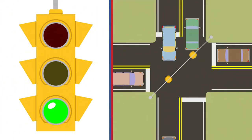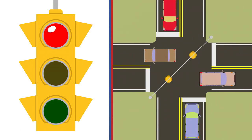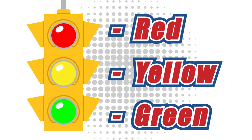Traffic signals are lights usually found at intersections which regulate what you can and cannot do on the roadway. They are crucial in maintaining an orderly flow of traffic. Traffic lights are colored red, yellow, and green. It is important to know what to do when each color appears to stay safe on the road.